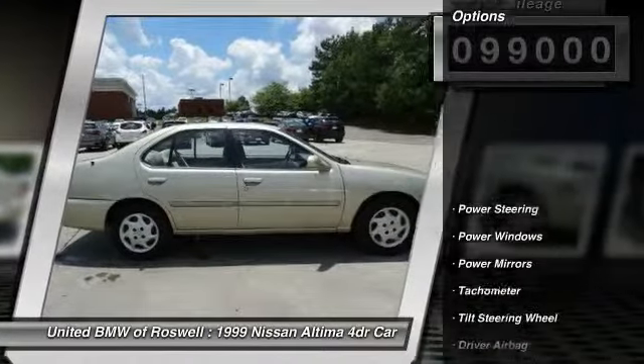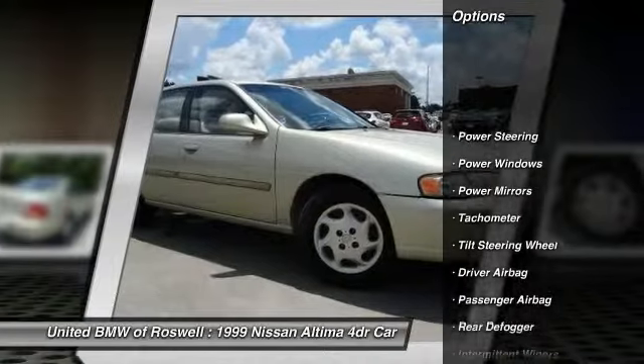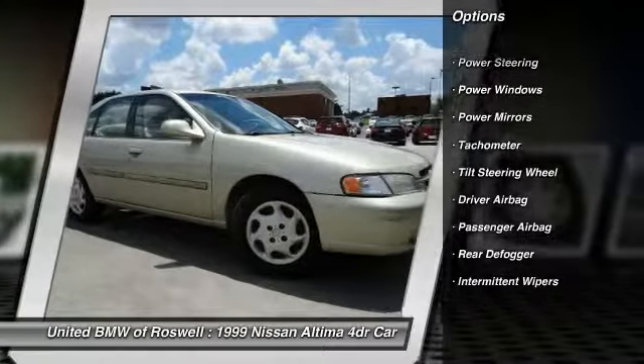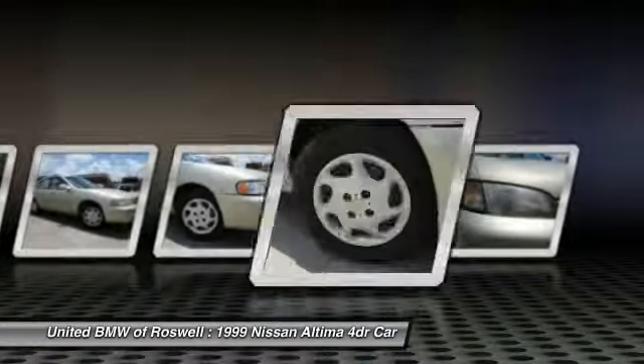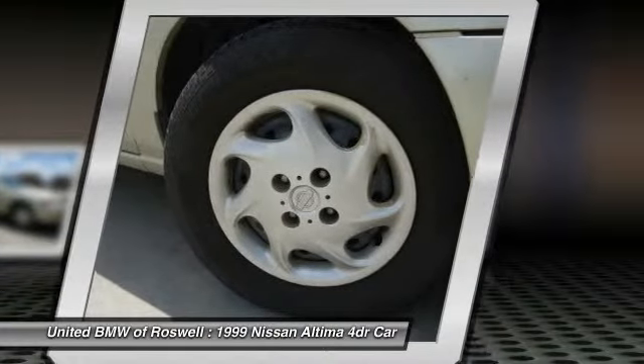Here are some of this vehicle's great options: driver airbag, power steering, power windows, passenger airbag, tachometer, intermittent wipers, power mirrors, tilt steering wheel.